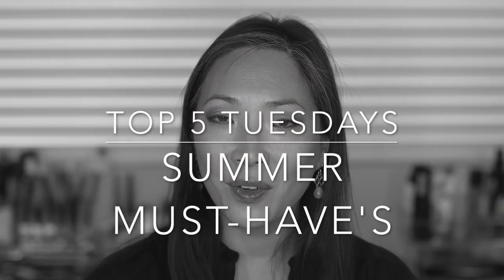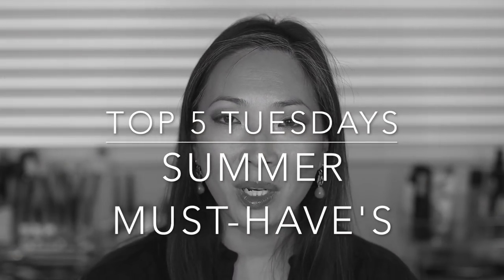Hey guys, welcome back to my channel. Today I've got another Top 5 Tuesdays for you. This is a series I do in collaboration with the Glam Dr. Mona Khan. I will leave a link down to her channel and her video for this week in my description box.